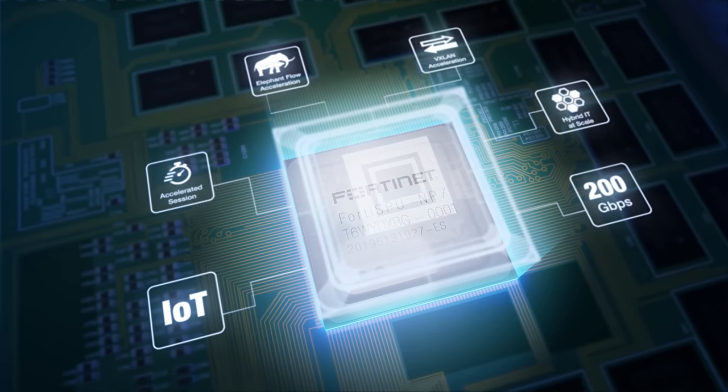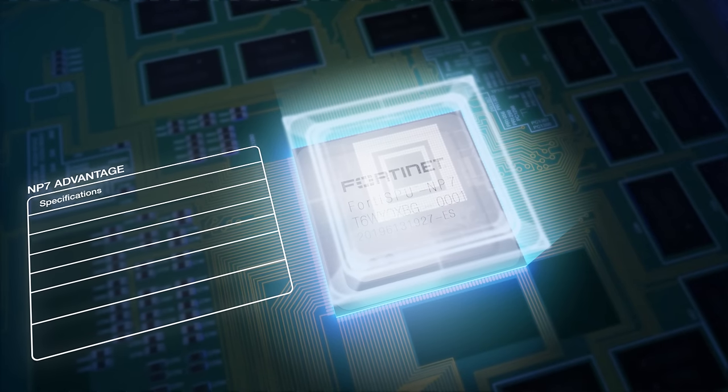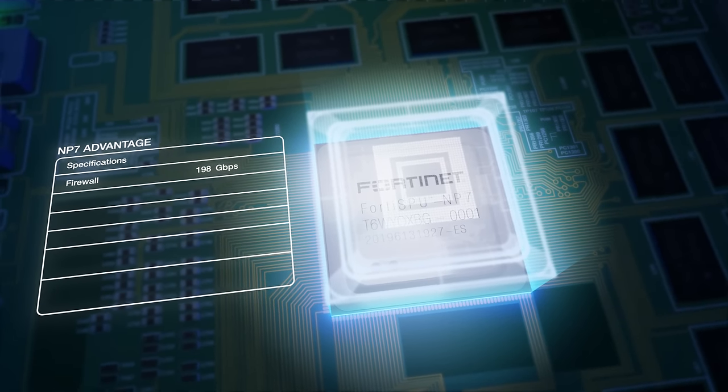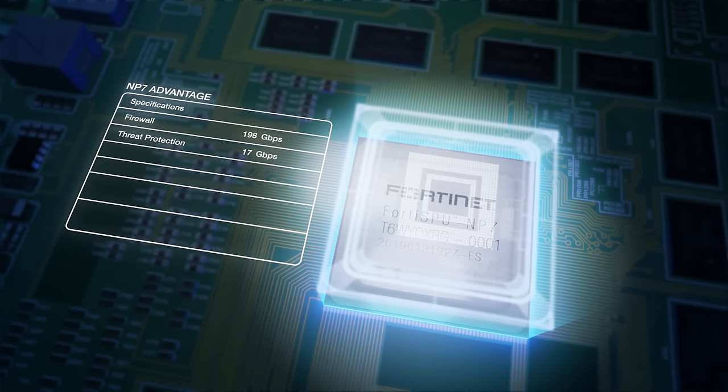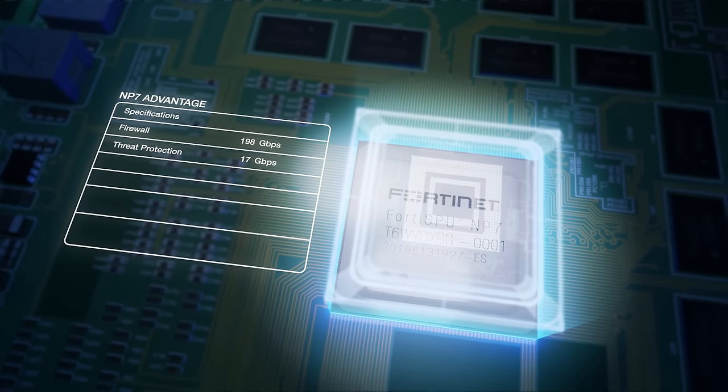The FortiGate 2600F scales to 198 gigabits per second of firewall throughput and 17 gigabits per second of threat protection performance to secure large enterprises and service providers.